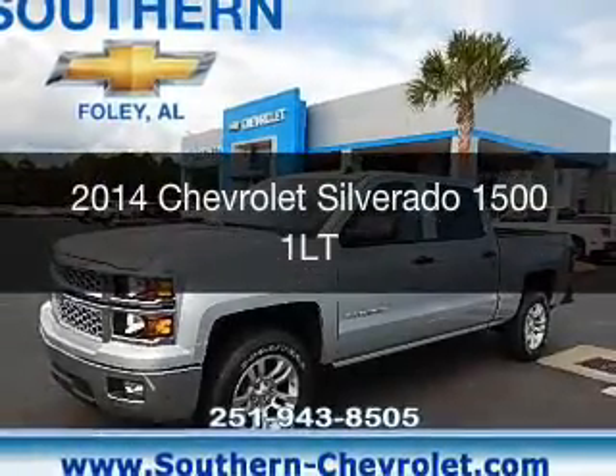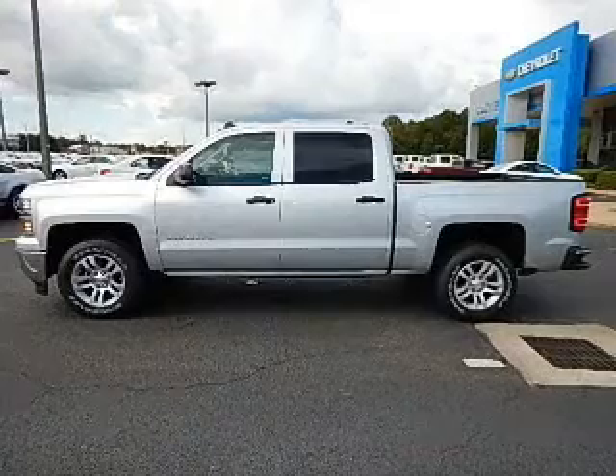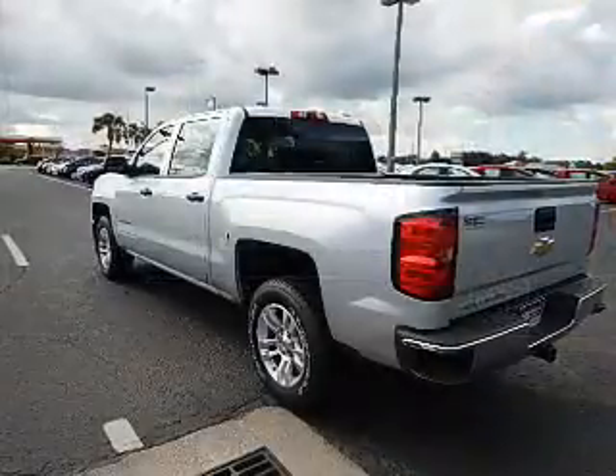This is a new 2014 Chevrolet Silverado 1500. It's powered by rear wheel drive, a six cylinder engine, and a six speed automatic transmission.